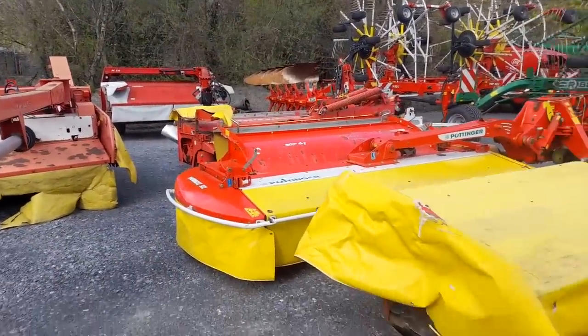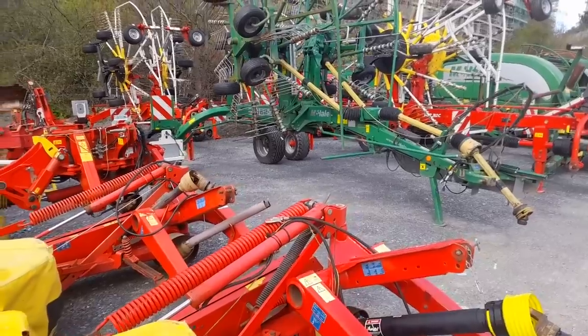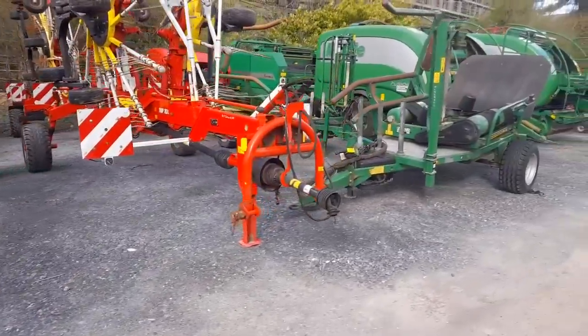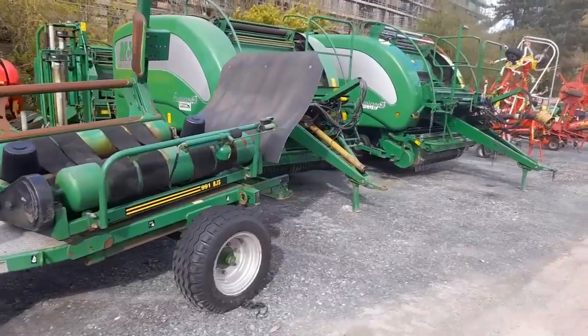There's a lovely trail Pottinger mower, and a Mova Cat 302 — all Pottinger again. We have a couple of McHale rakes — of course Atkins are McHale dealers. Pottinger rakes there down the back as well. We have a selection of McHale wrappers — Fusion 2, Fusion 3, Fusion 3 Plus. Heap of stuff here.